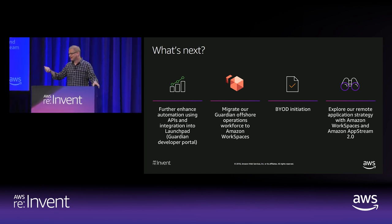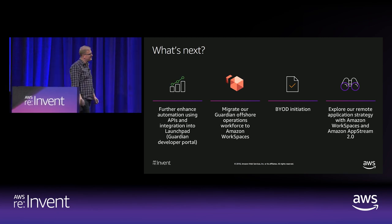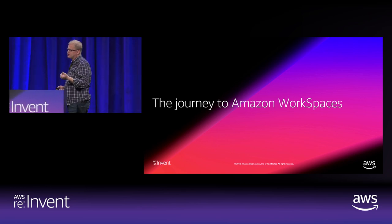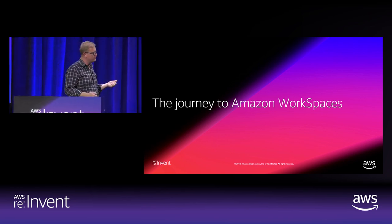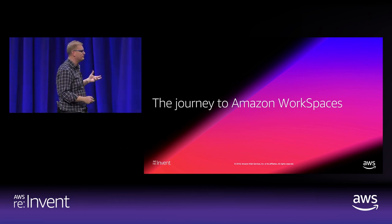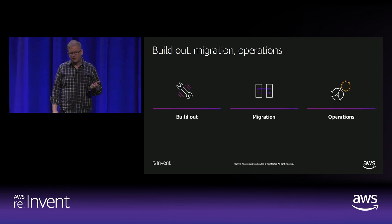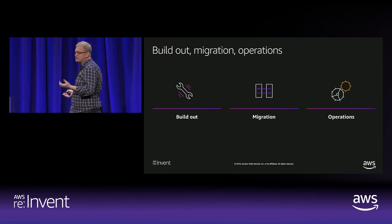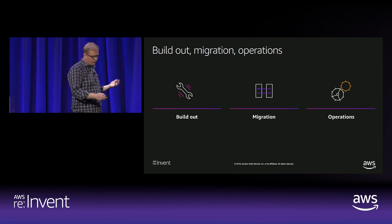Thanks — and we should have time at the end for questions. That journey Ramesh described is a pretty common one. I wanted to talk about it and give a framework for the way we think about that journey. We really think about three phases: first is the build-out phase, then the migration phase, and then the operations phase. These are pretty linear — you go through this progression.